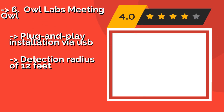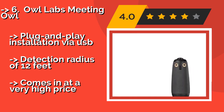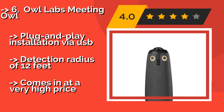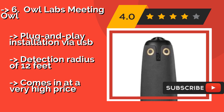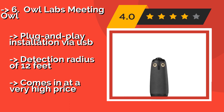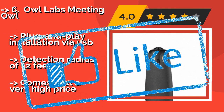Number 6: OWL Labs Meeting OWL. The OWL Labs Meeting OWL, approximately $799, is a powerful device that can manage the teleconferencing experience while you work on the task at hand. Its 360-degree camera and 8-microphone array detect and focus on up to three individual speakers without any user input. It features plug-and-play installation via USB and a detection radius of 12 feet, but comes in at a very high price.